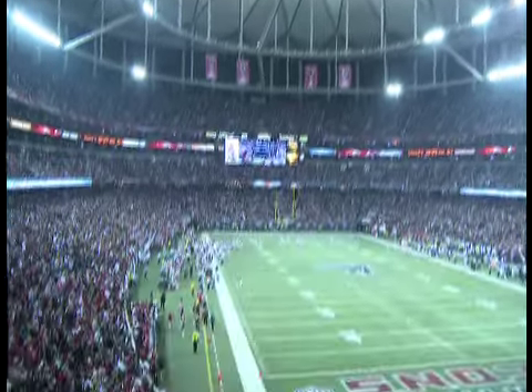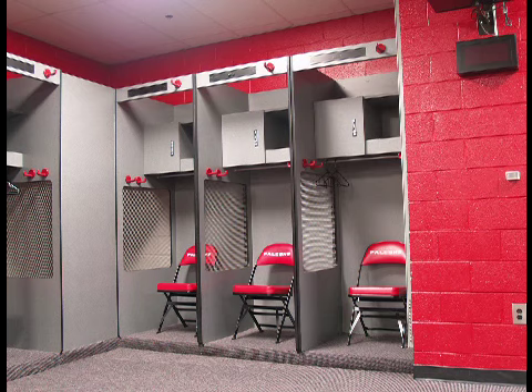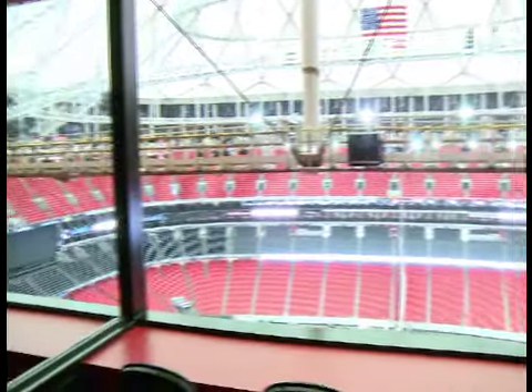For more information on private tours of the entire Georgia Dome, including areas like the Press Box, Atlanta Falcons Locker Room, and Observation Decks, visit GADome.com.